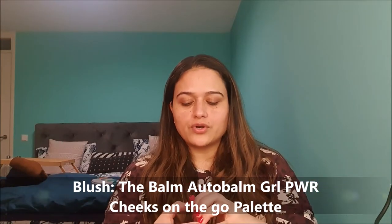For blush, I chose another face palette — the Balm Girl Power Cheeks on the Go palette. It has four mini blushes from the Balm. The shades include a light coral-pink, a very light pink, a cool-tone pink, a brownie nude shade, and a cheek topper that's a slightly darker shade I like to use as a blush topper. This is my blush palette for February.